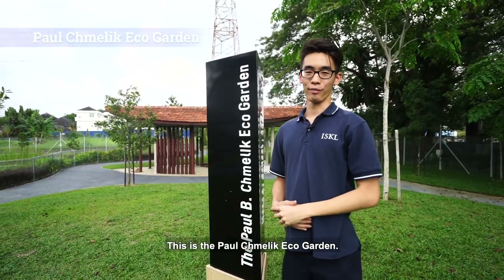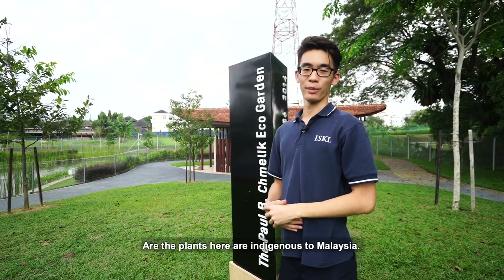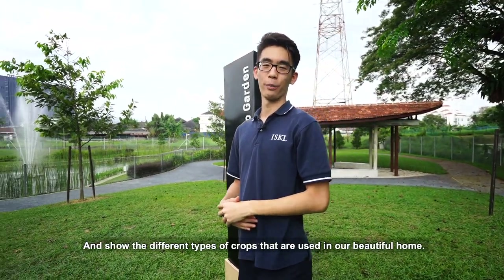This is the Paul Kamilik Eco Garden. All the plants here are indigenous to Malaysia and show the different types of crops that are used in our beautiful home.